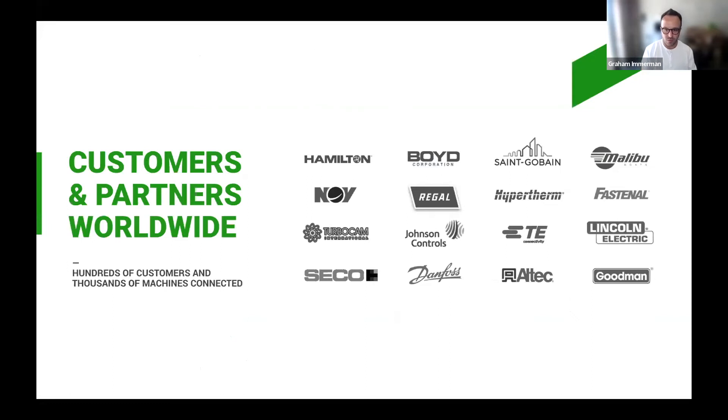Machine Metrics has been very successful in this space. We are highly focused in discrete manufacturing in industries like automotive, aerospace, heavy industry, medical device, and contract manufacturing. Our customers span from small contract manufacturers to some of the largest companies in the world with thousands of different types of machines. These companies are leveraging our solution to automate machine data collection, monitoring, and analytics to optimize shop floor productivity, increase the effectiveness of their maintenance solutions and equipment utilization, and maximize their capacity for production.